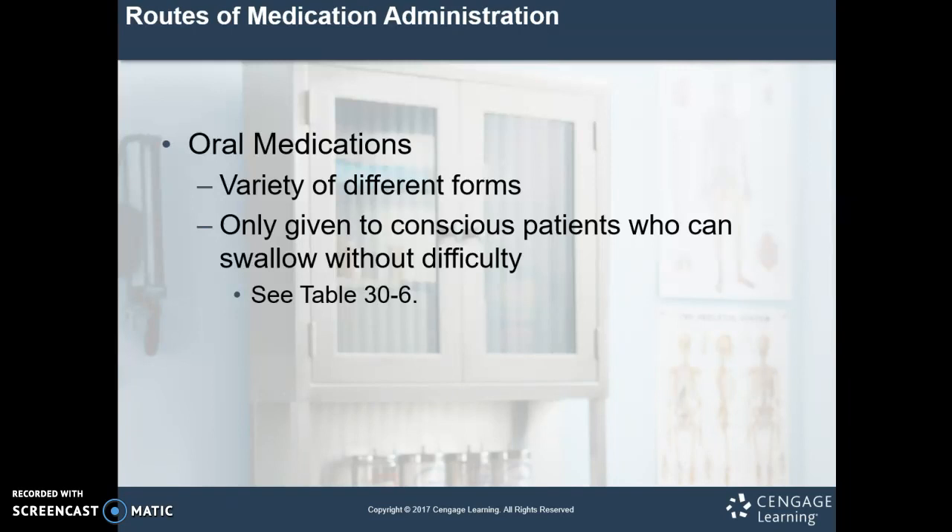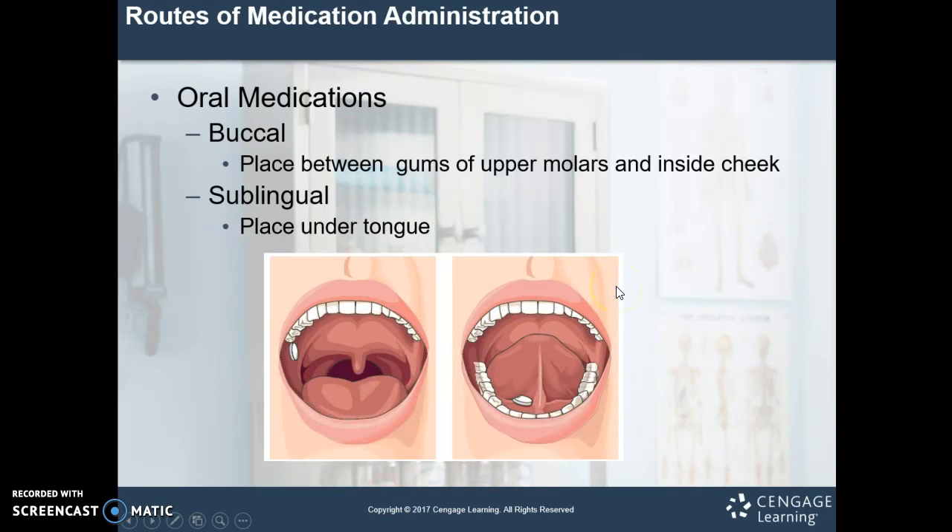Oral medications come in a variety of different forms: tablets, caplets, capsules, solution suspensions, and sublinguals. We're going to only want to give these to conscious patients who can swallow without any difficulty. See Table 30-6 and 30-7 for examples. Buccal is placed between the gums of the upper molars and inside the cheek; sublingual is under the tongue — sub meaning under, lingual meaning tongue. These will just dissolve over time, some very quickly, some take a little longer.